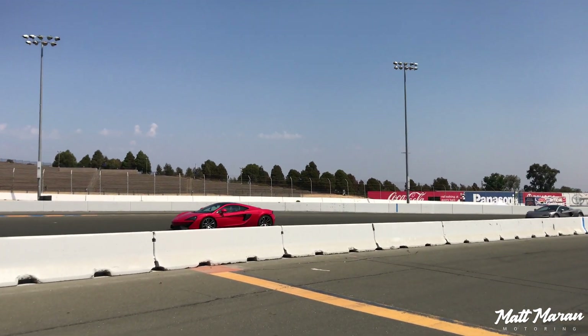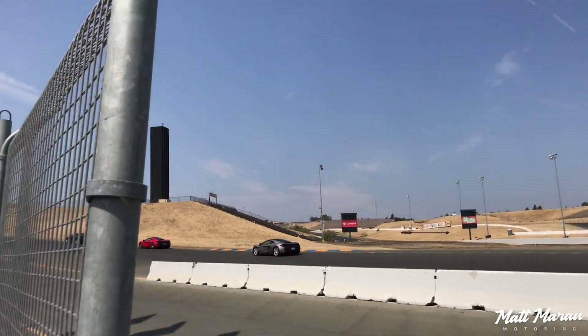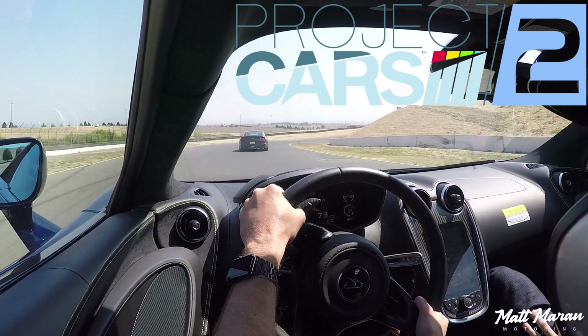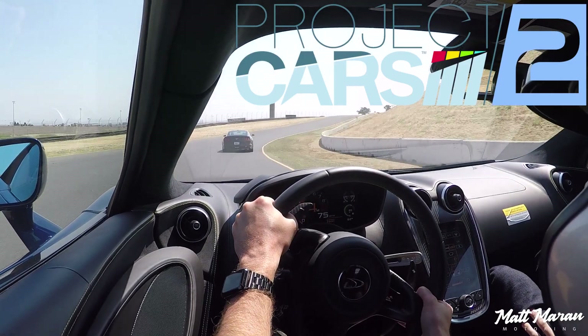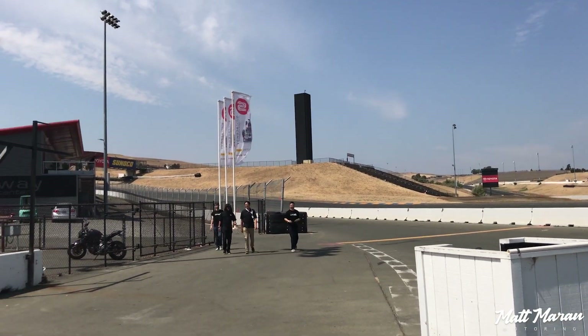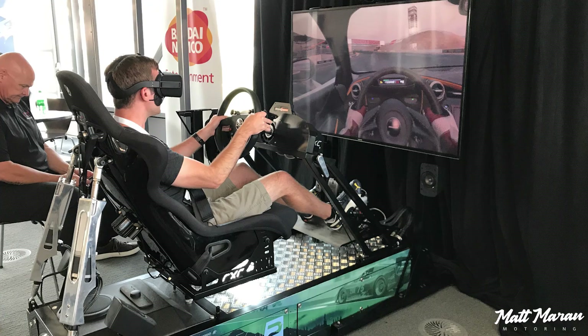What's up everybody, Matt Moran here. Recently I was flown to Sonoma California at Sonoma Raceway by the Project Cars 2 team. They wanted me to drive the McLarens on track — the 570s in particular — and then also try driving it in their new game, Project Cars 2.